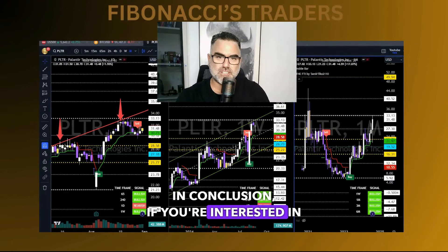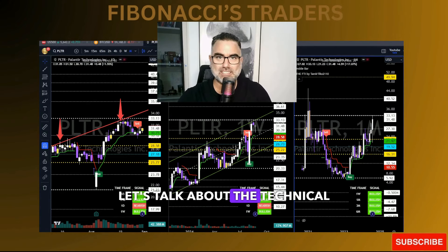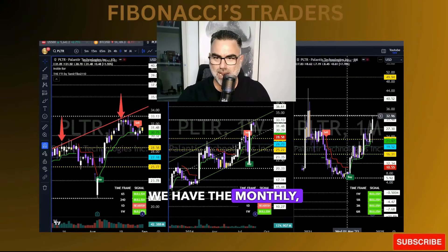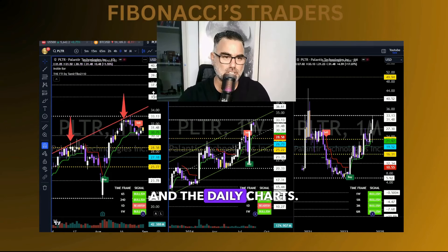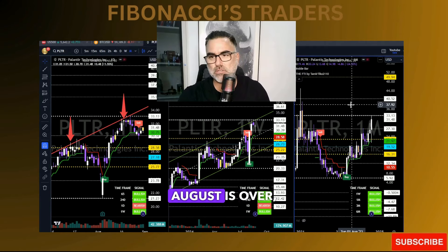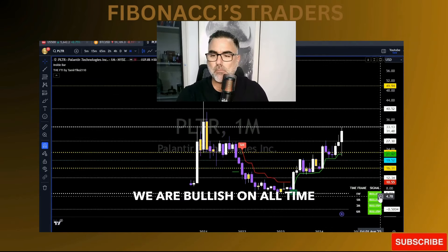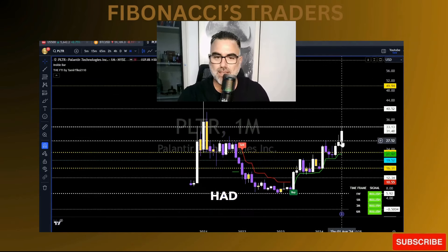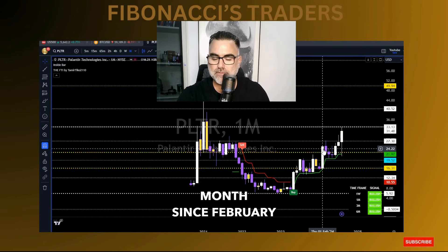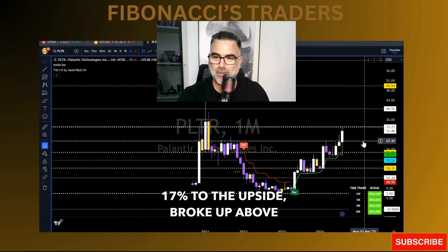Now let's talk about the technical analysis of PLTR. As you can see below, we have the monthly, weekly, and daily charts. Always zoom in and zoom out when doing technical analysis. Now that August is over, we can take a look at the monthly chart. On the weekly, monthly, quarterly, and six-month timeframes, we are bullish. Palantir had its best month since February 2024 — up 17% to the upside.